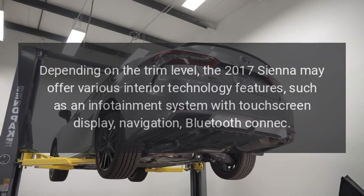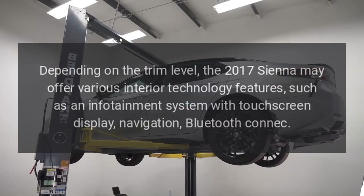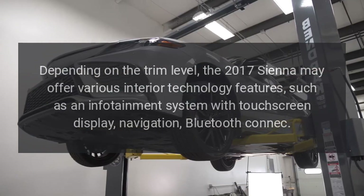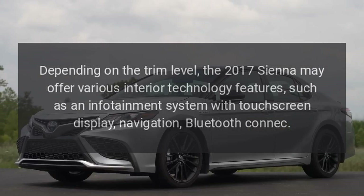Interior technology. Depending on the trim level, the 2017 Sienna may offer various interior technology features, such as an infotainment system with touchscreen display, navigation, and Bluetooth connectivity.